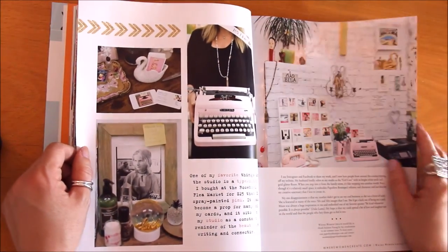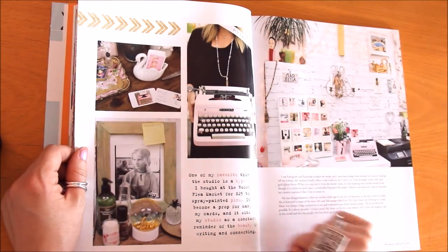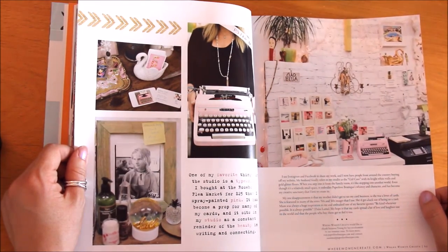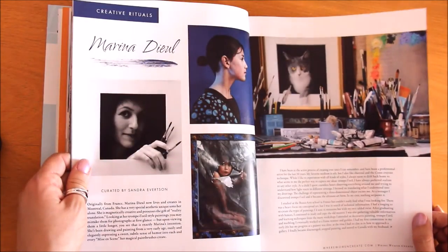Look at that pink typewriter — what a fun way to display that affirmation so she never forgets it! She has the studio that's on the cover, and that typewriter is one of her favorite things. She bought it for $25 and then spray-painted it pink.